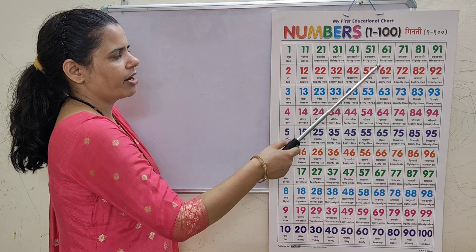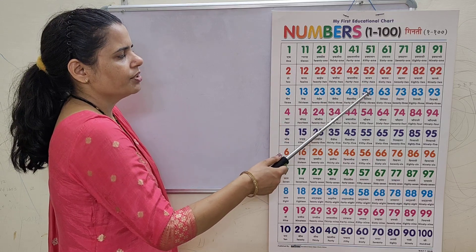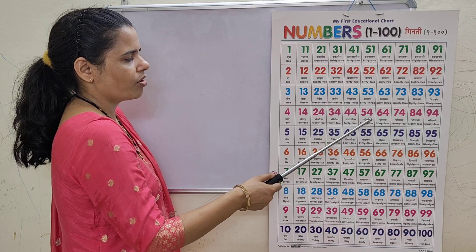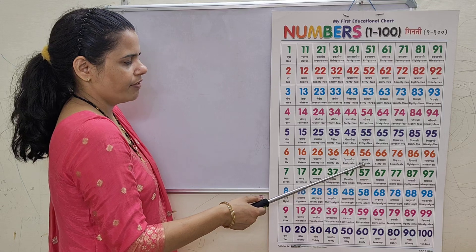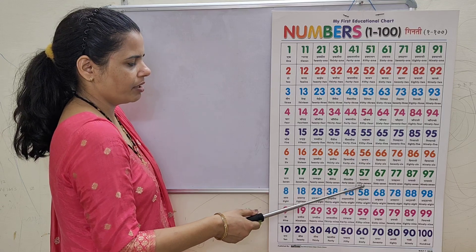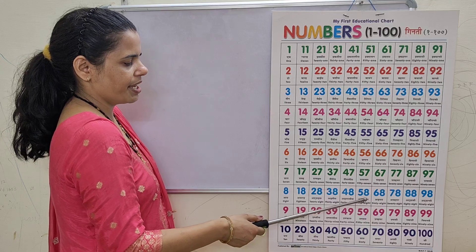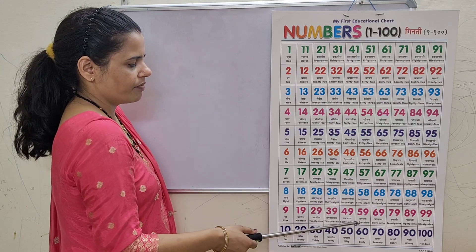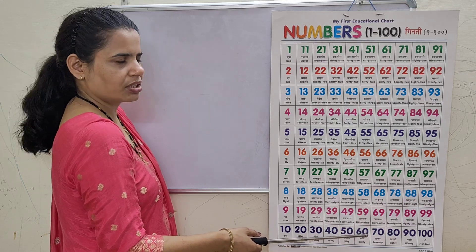51, 51, 52, 52, 53, 53, 54, 54, 55, 55, 56, 56, 57, 57, 58, 58, 59, 59, 60, 60.